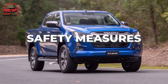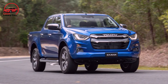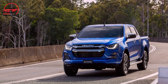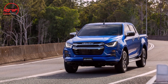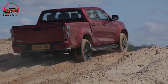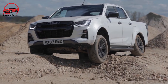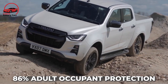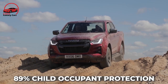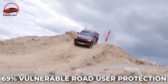Isuzu received a complete 5-star ANCAP safety certification for the first time with the current-generation D-Max in 2020. This new 2023 makeover received the same grade after ANCAP updated their ratings in September 2022. It received an 86% Adult Occupant Protection Score, an 89% Child Occupant Protection Score, and a 69% Vulnerable Road User Protection Score.